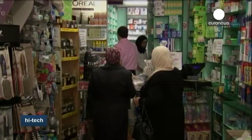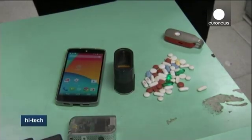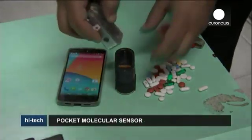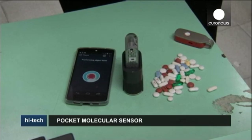Sayo is being marketed for food, pharmaceuticals, and horticulture. In this pharmacy in Jerusalem, the chemist is experimenting with a Sayo prototype. He says it could be useful to identify medicines in an emergency if a drug isn't labelled.